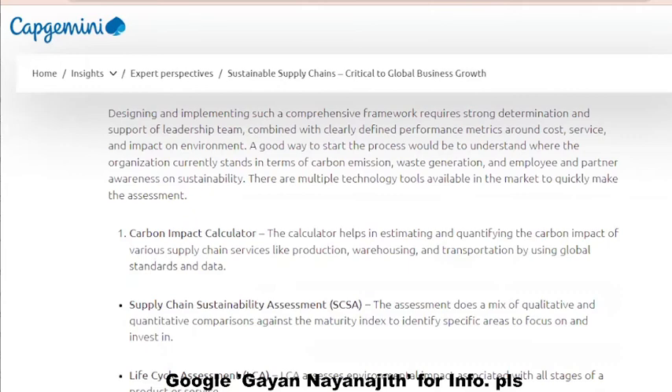There are multiple technology tools available in the market to quickly make the assessment. These include the carbon impact calculator and the supply chain sustainability assessment, known as SCSA.